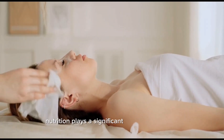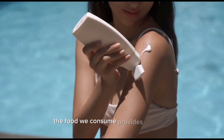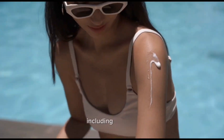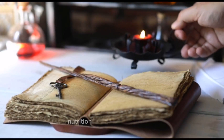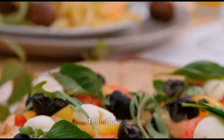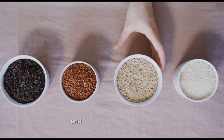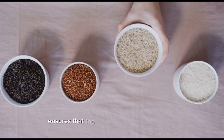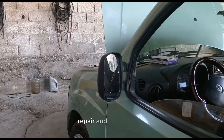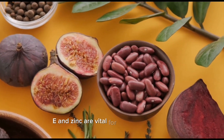Nutrition plays a significant role in maintaining overall skin health. The food we consume provides essential nutrients that support various functions in the body, including the skin. A well-balanced diet rich in vitamins, minerals, antioxidants, and other essential nutrients ensures that the skin receives the necessary raw materials for cell growth, repair, and maintenance. For example, vitamins A, C, E, and zinc are vital for collagen synthesis, which promotes skin elasticity and strength.